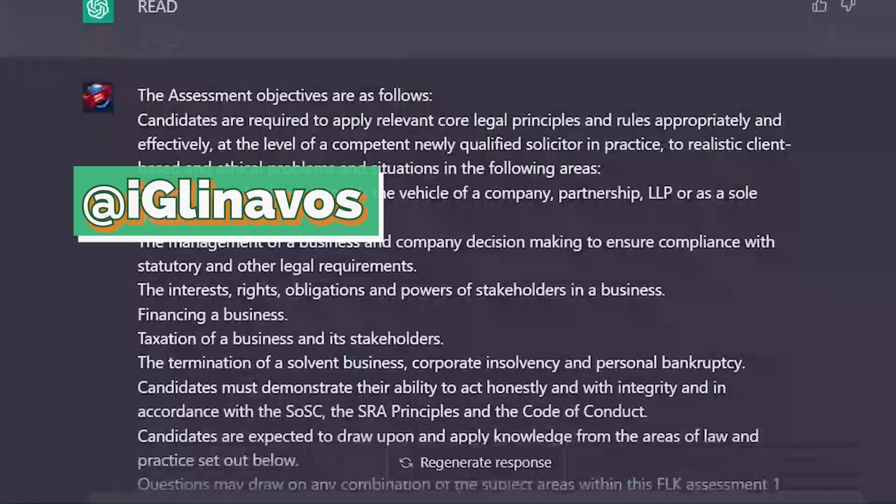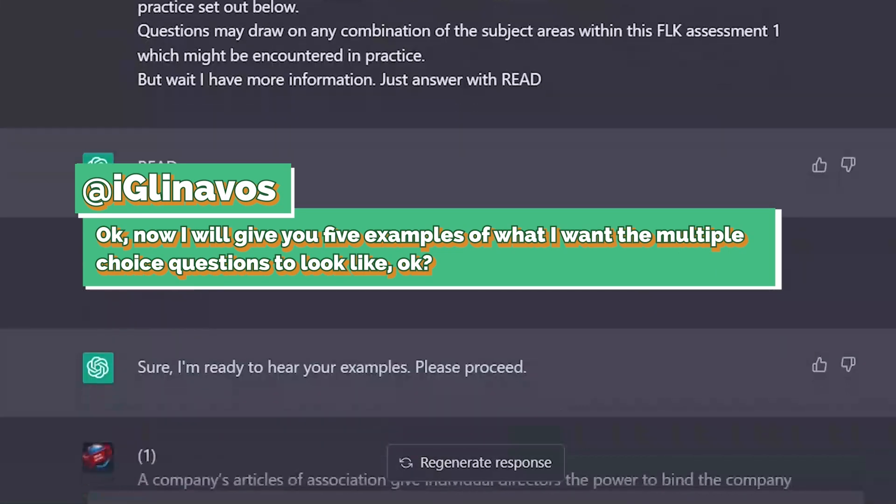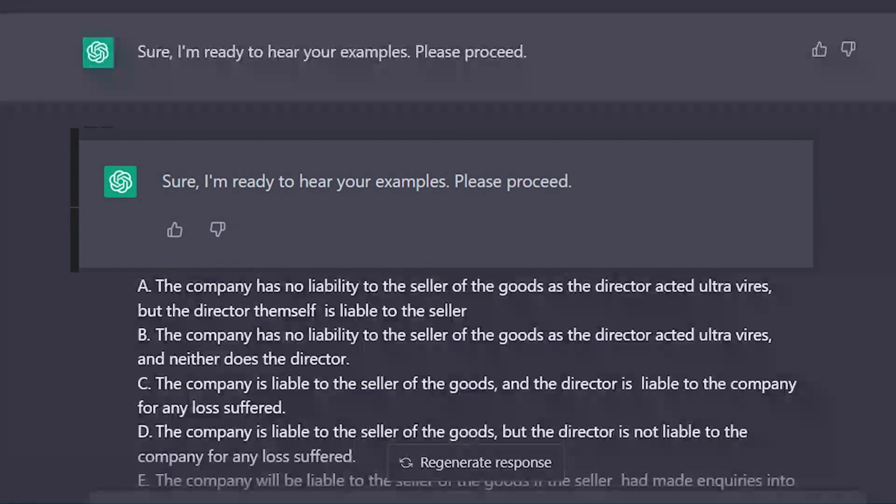Once that was done, I told the bot: 'Now I will give you five examples of what I want the multiple choice questions to look like.' The bot was happy to do this — it said it was ready to hear the examples. I proceeded to give it example questions on the format of this exam that I had prepared earlier.